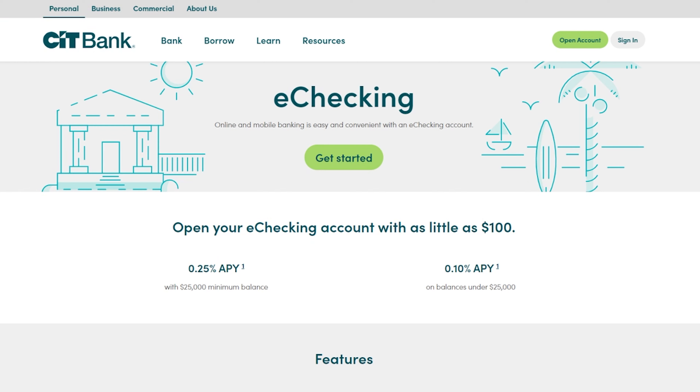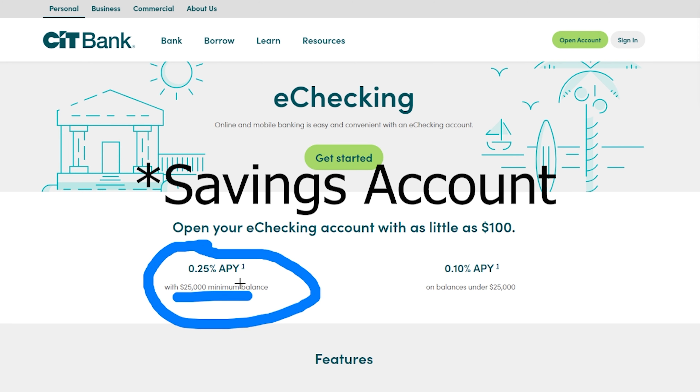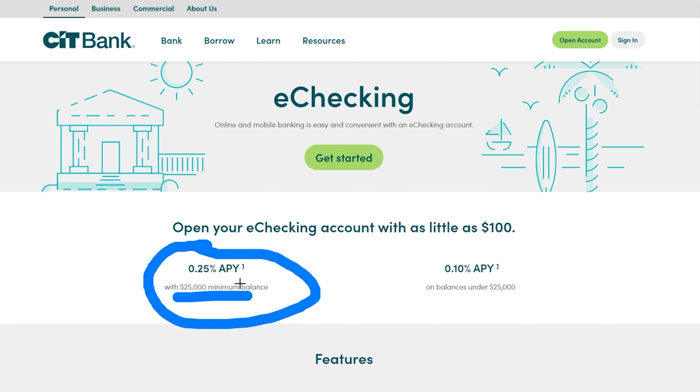Next up on this list is CIT Bank. With CIT Bank, similar to the other accounts, you can earn money on your checking account. You do unfortunately need a pretty large balance, but if you have a checking account with them you can earn a good percentage — I believe it's 0.425% as of this recording.